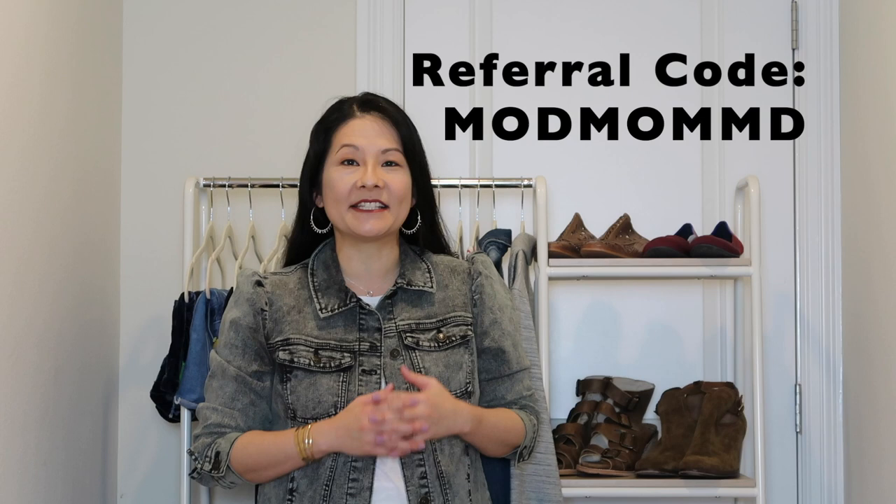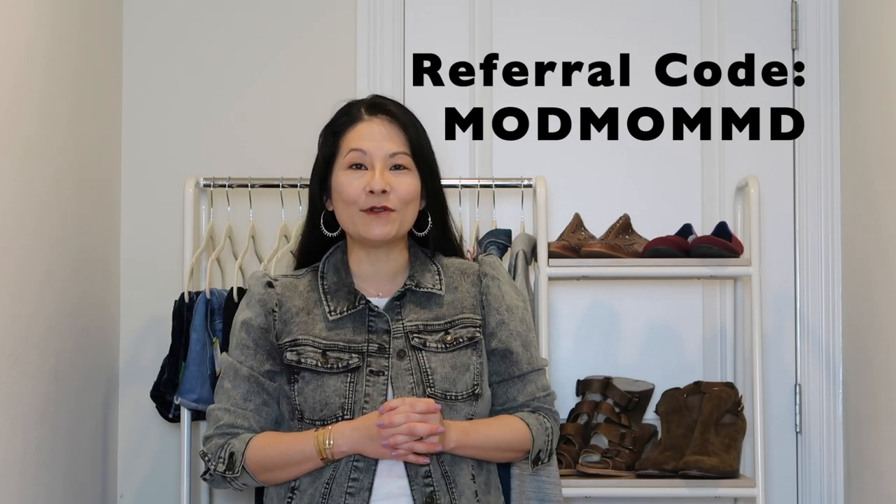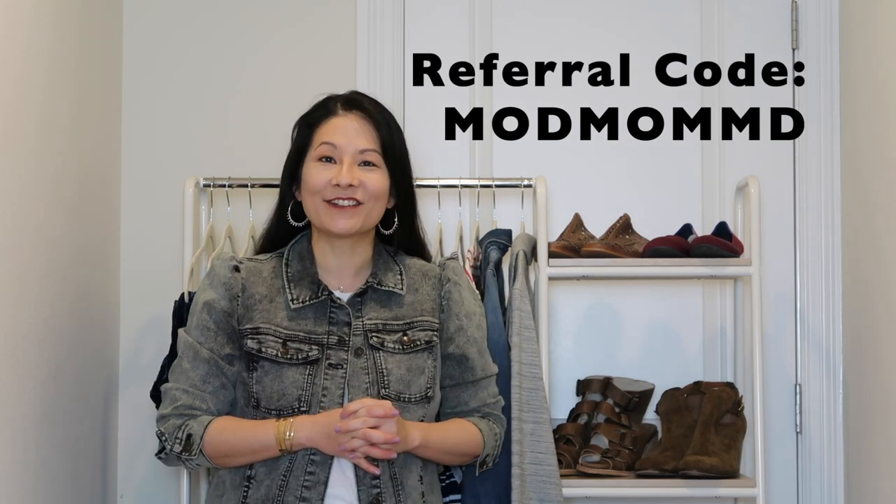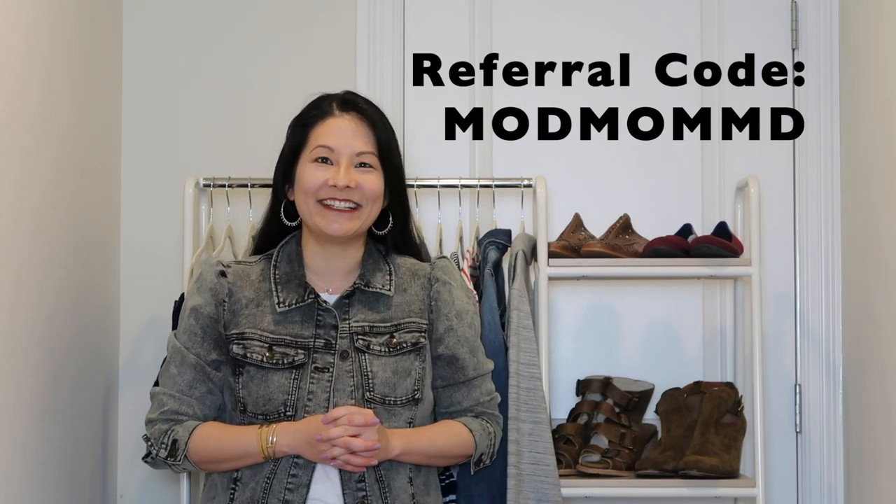If you are new to Poshmark and interested in anything in this thrift haul, in my closet or anyone else's closet, and you sign up for the first time and make your first purchase, you will save $10 if you use my referral code. It's modmommd — that's M-O-D, M-O-M-M-D. If you put in that referral code, you will save $10 on your first purchase, so definitely consider using that code.